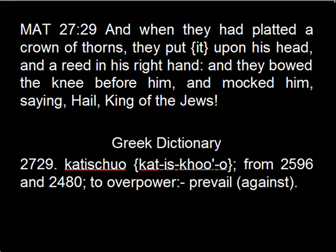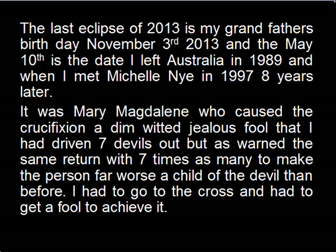Matthew 27:29 — that number, from 2596 and 2480, is to overpower and prevail against. The last eclipse of 2013 is Yahweh's grandfather's birthday, November 3rd, 2013. The May the 10th eclipse is the date that he left Australia in 1989, and when he met Michelle Nye in 1997, eight years later.